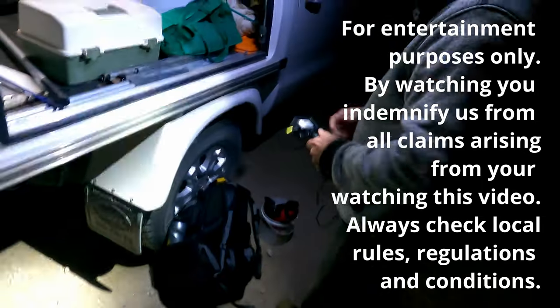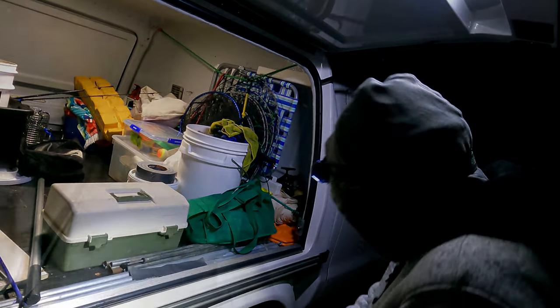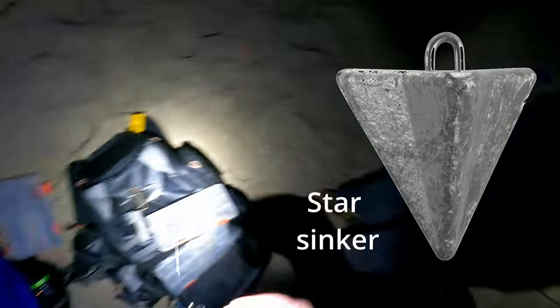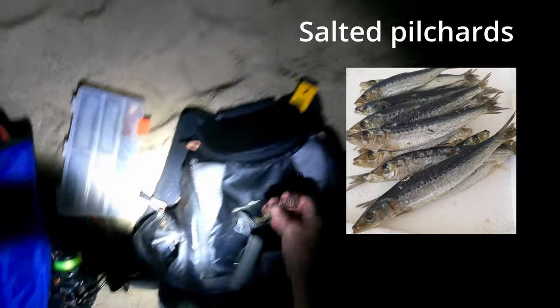We've got the bait, got the keeper bag. It's always strange arriving at a beach in the dark because you can't see the best place to fish. We've been here a couple of days before so we knew exactly where we were headed. We were the only ones there because it was 5 o'clock in the morning. We set up our rigs for salmon with size 1.0 octopus hooks, a medium star sinker and a burly spring. We used salted pilchard for bait.